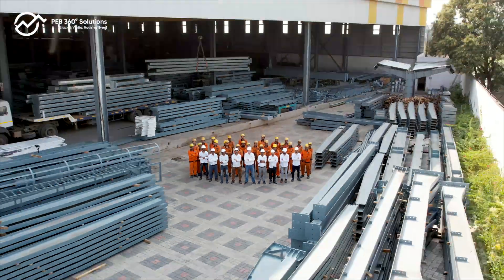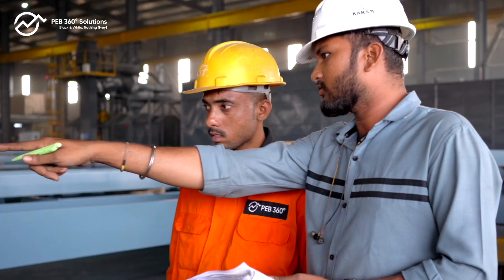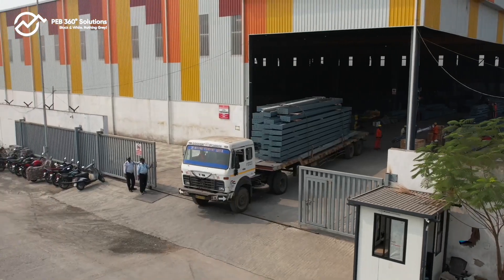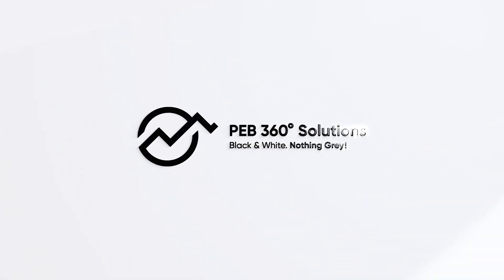Are you ready to accelerate your growth? Reach out to us today and let's discuss how PEB 360 Solutions can propel your next construction project to new heights. Build with confidence. Build with PEB 360 Solutions.